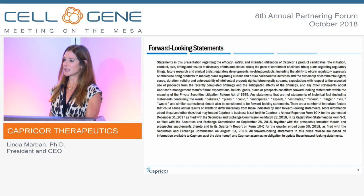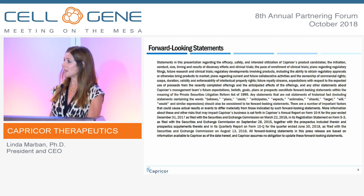We're a publicly traded company listed under the symbol CAPR, and this is your standard forward-looking statement slide.